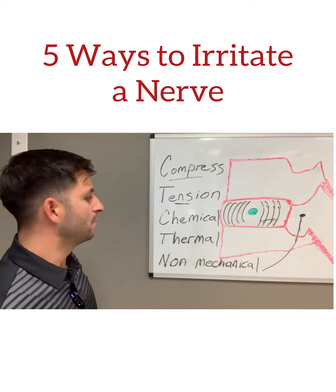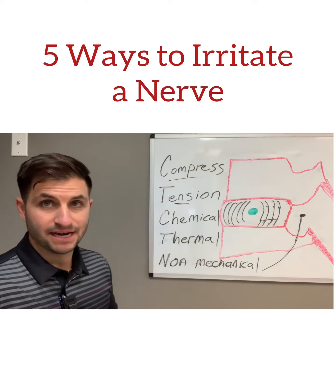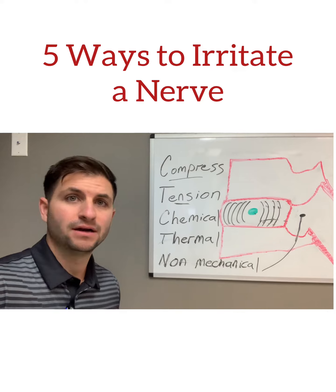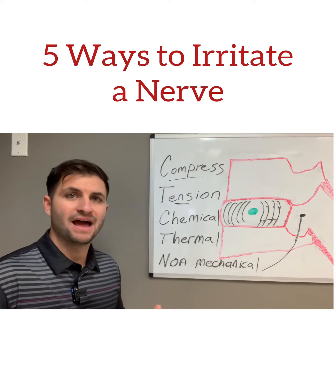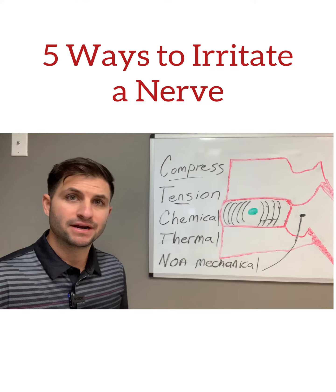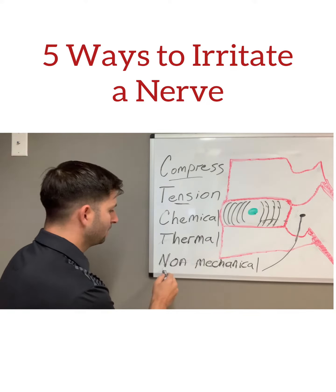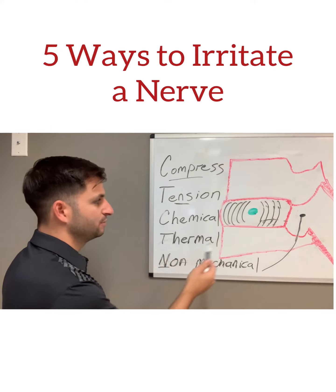We're going to start from the bottom up. One way to irritate a nerve is through what we call the non-mechanical category. It's very rare. These are people that have multiple sclerosis, possibly Lou Gehrig's, maybe a peripheral vascular problem. But again, this is a pretty rare reason for a nerve to become irritated.